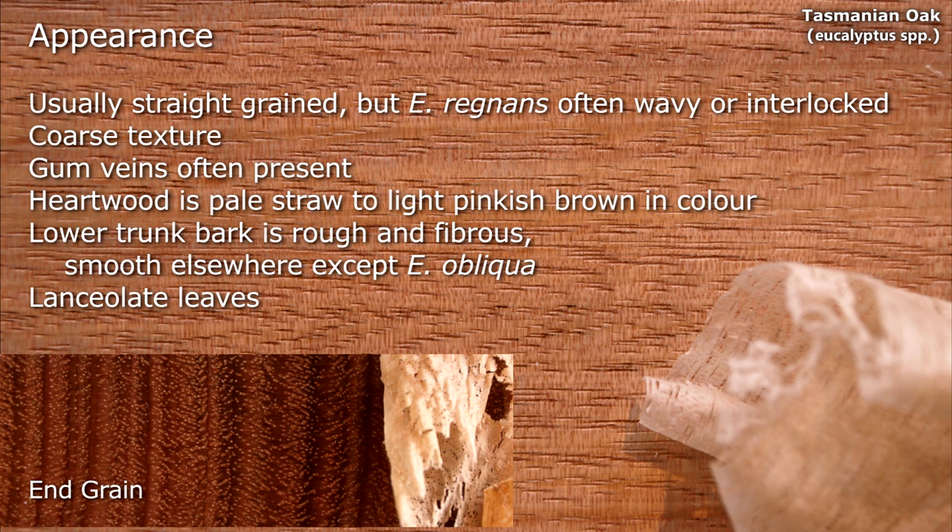They have coarse texture; gum veins are often present. The heartwood is pale straw to light pinkish brown in colour. The lower trunk bark is rough and fibrous and smooth elsewhere, except in Oblica, and it has lancelite leaves.